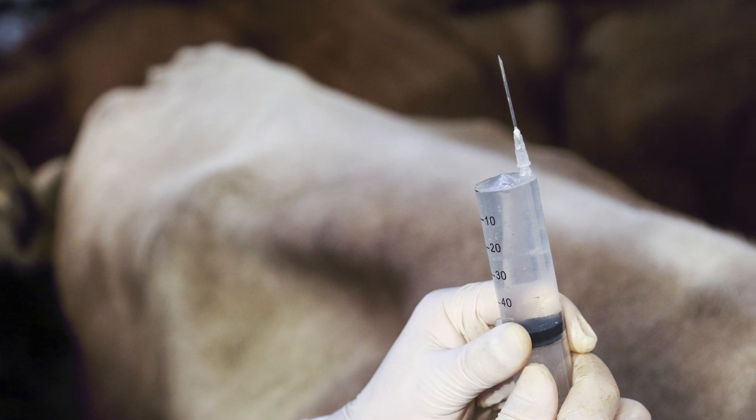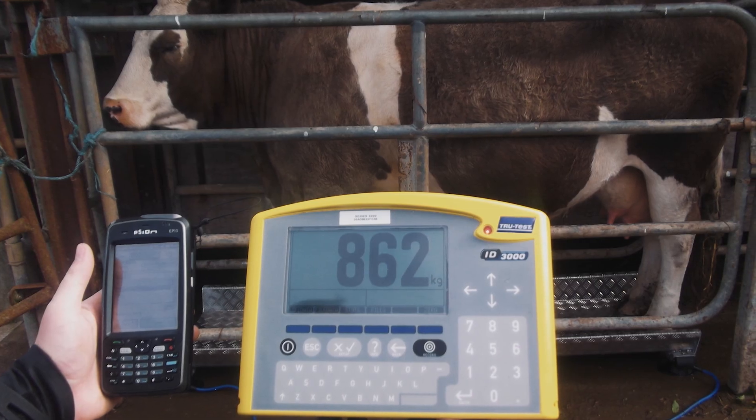The fourth R is right dose. It is critically important when using an antibiotic that you give the correct dose for the animal at the time. This means having as accurate as possible an estimate of the animal's weight and following your prescription. If you underdose or overdose, you are wasting money and potentially driving the development of resistance on your farm. Overdosing is wasteful because the antibiotic is trialed to work at the prescribed dose — giving extra is not any more effective. Underdosing is far more serious in terms of antibiotic resistance, as you are not effectively killing the bacteria, and some may develop resistance and spread disease to other animals.